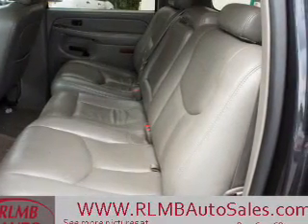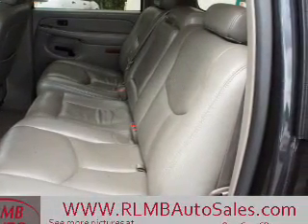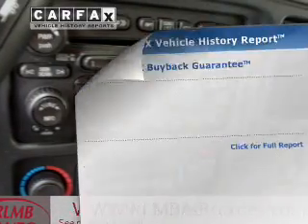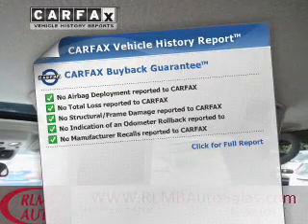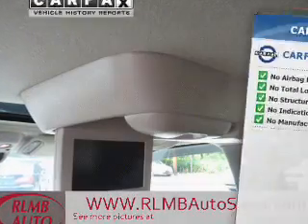Heated seats make cold weather driving more endurable. Let the outside in with a power sunroof. Pamper yourself with memory settings. An included Carfax vehicle history report allows you to purchase with confidence and the knowledge that your buy was a smart choice.